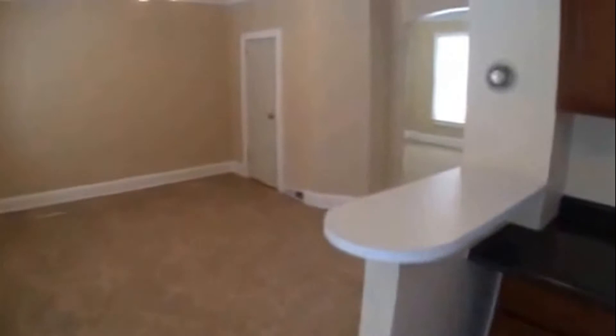Around the basement, which is unfinished, it does have hookup for washer and gas dryer. There's also a gas forced-air furnace down there and plenty of storage.